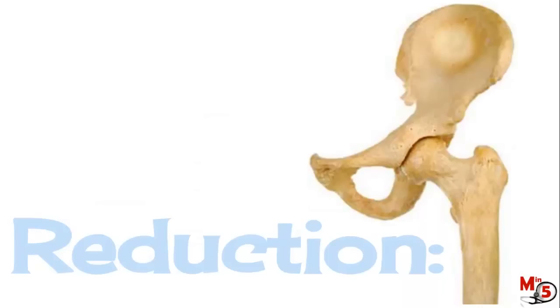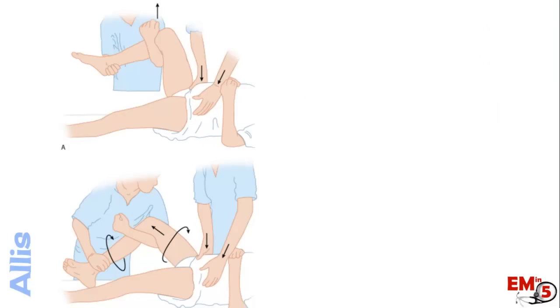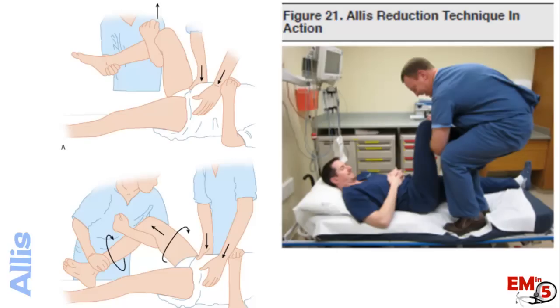The most important factor for success is adequate analgesia — conscious sedation is a really good option for these patients. For the Allis technique, have one person resist on the pelvis while you apply traction along the long axis of the femur. A little internal and external rotation can help, and optionally a third person can apply downward pressure on the proximal femur. Standing on the bed can also give better traction and angle.